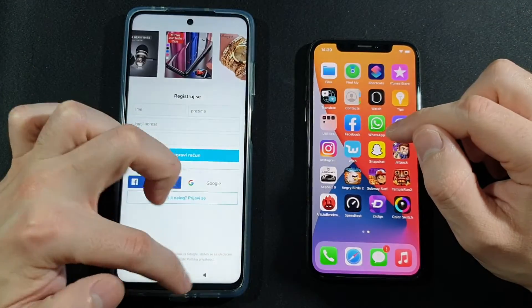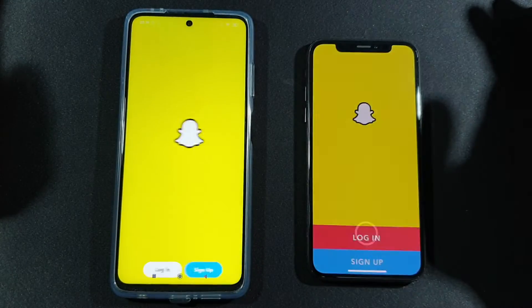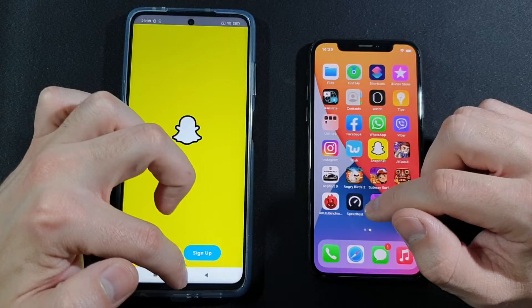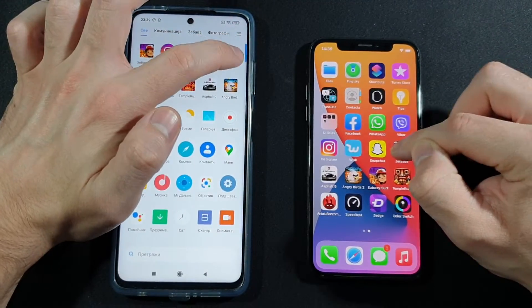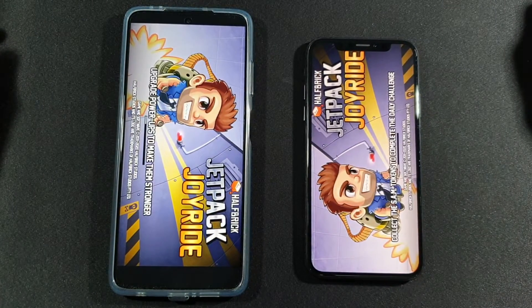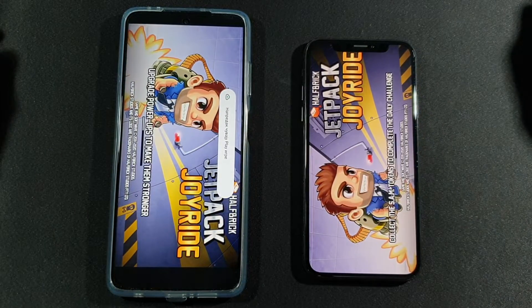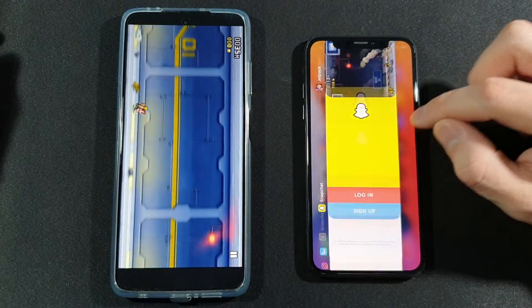We have Wish and Xiaomi wins this one too — really nice, really nice Xiaomi! Let's go with Snapchat — iPhone wins this one. We have Jetpack right now and this one goes to iPhone.